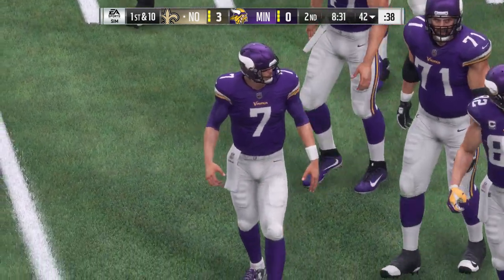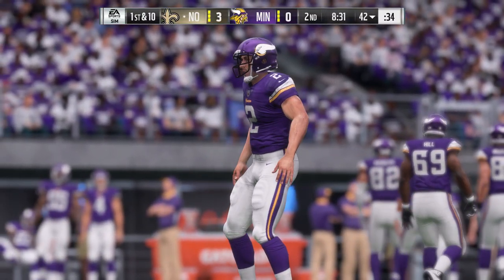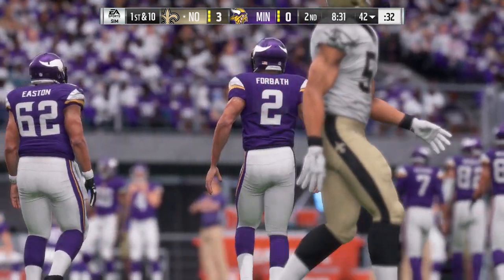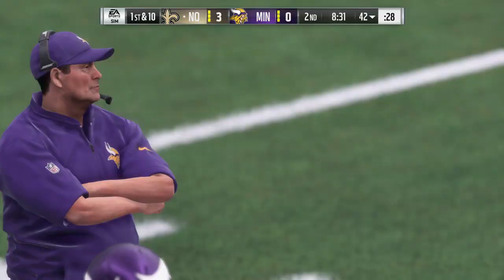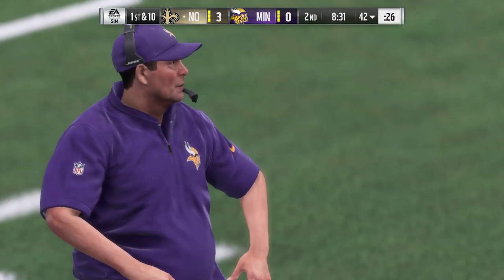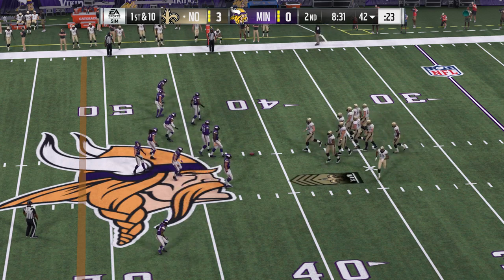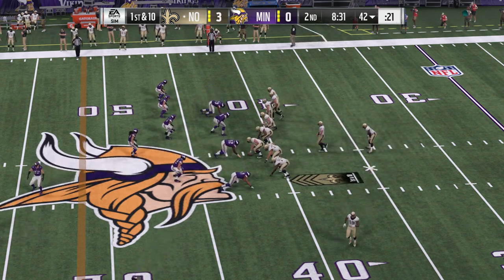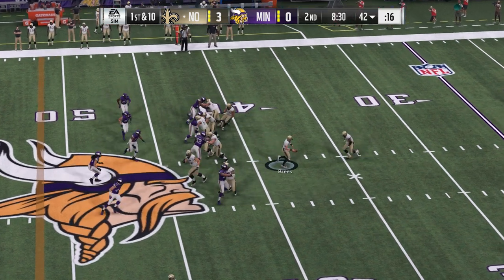The Saints coming out now to take the field. A methodical drive last time, but they couldn't get that knockout blow — they had to settle for three. You've got to like what they've been doing along the way though — almost like body blows, the setup punch. They didn't get the knockout blow here, but that doesn't mean it can't come later. And the defense on the other side may be a little gassed.